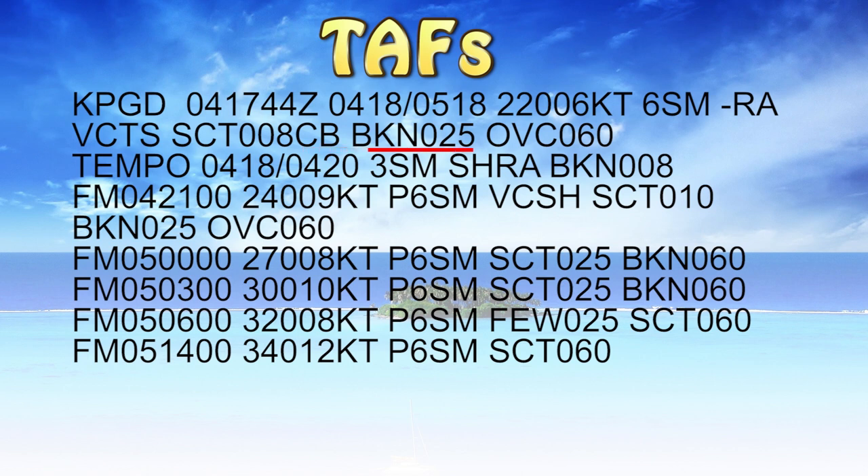Broken clouds at 2500, overcast at 6000. Temporarily on the 4th from 1800 Zulu until the 4th at 2000 Zulu, the visibility will be three statute miles, rain showers, broken 800 feet. Now this temporary means about half the time or less we're going to temporarily see these conditions between that two-hour time frame — about half of it will be these conditions. That's what the tempo means.